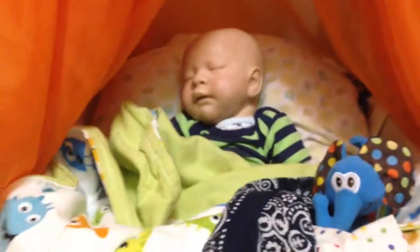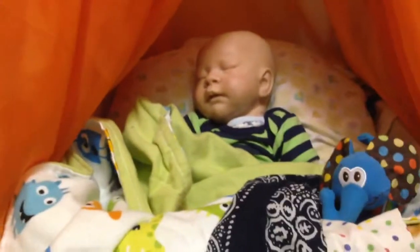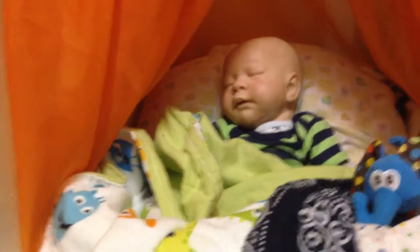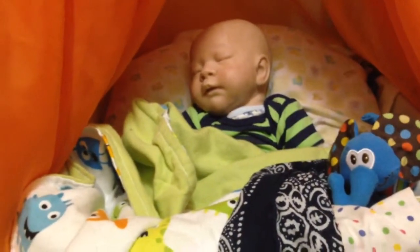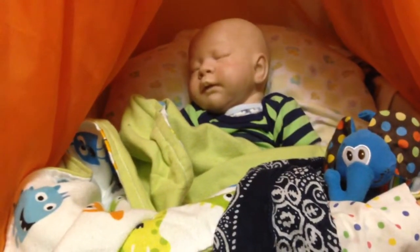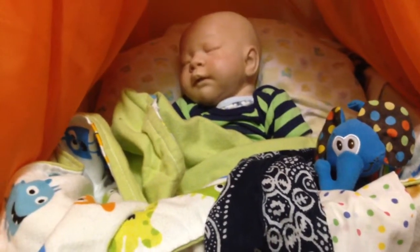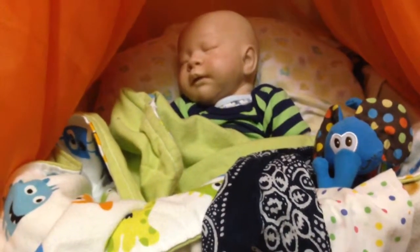And if you guys want to see how I made his bed, you guys can just give this video a thumbs up. That'll be really fun to do. So if you guys want to see a video of me showing you how to make a bed like Toby's, please give this video a like. Alright, see you guys soon. Love y'all.